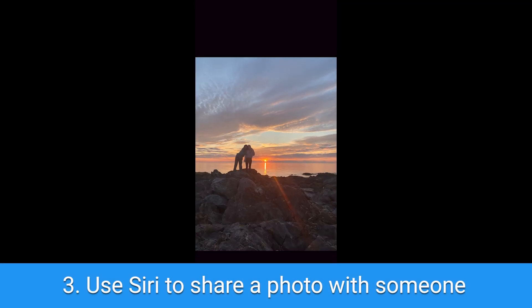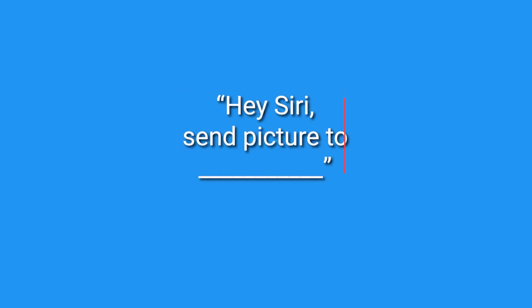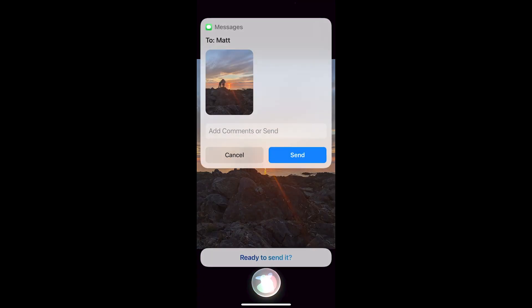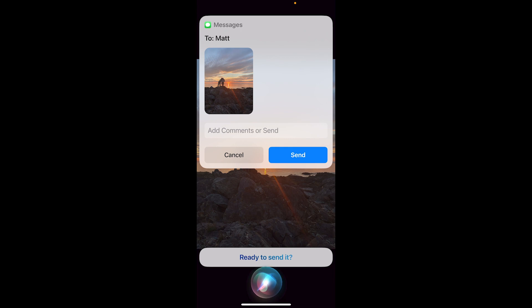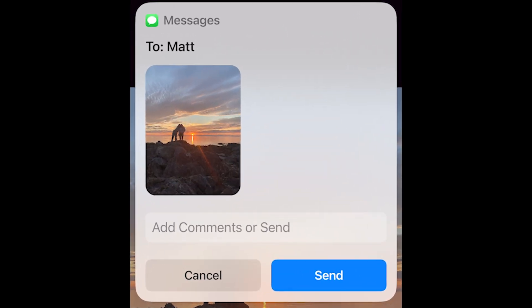My third trick: if you just took a magical photo like this one that makes you think of someone immediately, send it to them by having the photo up on your phone screen and saying the prompt you see on the screen right now, adding their name. Siri will pop up a text to that person with the photo in the body of the message and will confirm that you want to send it. Say yes and your photo will be sent off as quickly as you took it.